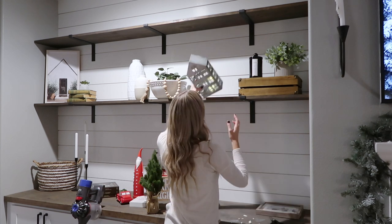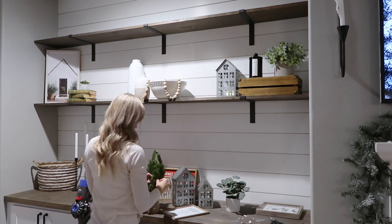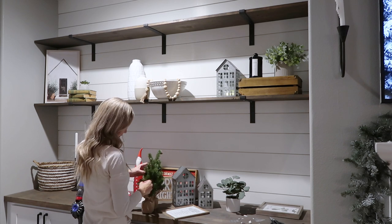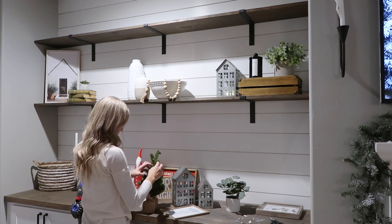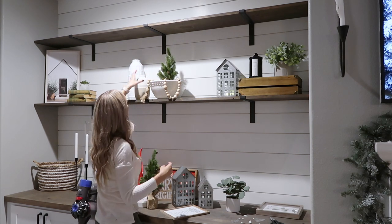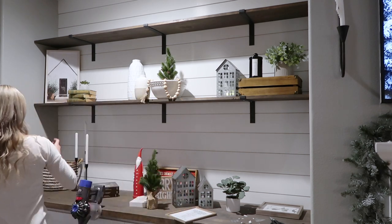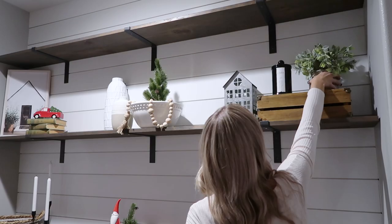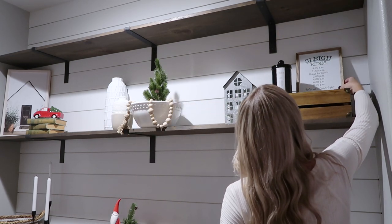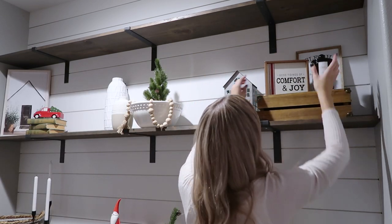Moving on to my shelving here by the fireplace — these are just such a focal point of this whole room, it's a lot of pressure to get them right. You're gonna see me do some things right now and then I'm going to completely redo it. Sometimes it takes a few tries and that is perfectly normal. I'm not going to erase footage and make it look like I got it the first time, because that's just a part of decorating — it's all trial and error. In your own homes, just move stuff around, maybe switch it out with something else until it feels right.